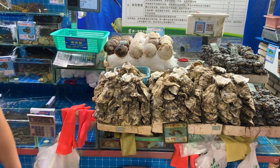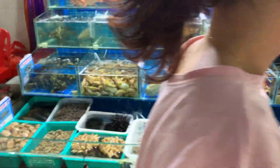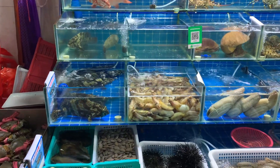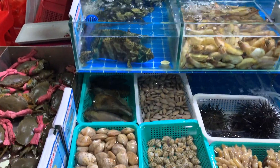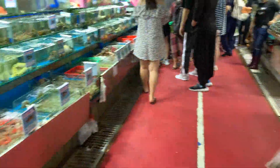Sanya First Market is a popular attraction for tourists. They sell a variety of products like seafood, meat, produce, and spices. You can also try to bargain for a cheaper price and have your products cooked at a local restaurant.